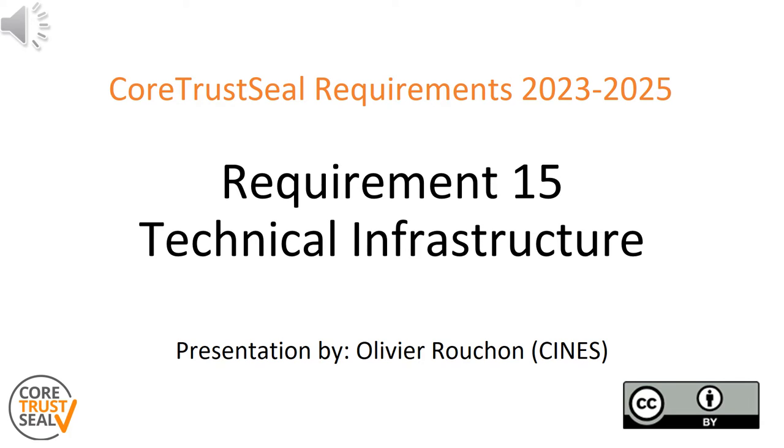Welcome to another part of the CoTrust SEAL 2325 requirement videos. In this series, we will talk you through the new CoTrust SEAL requirements for the period from 2023 to 2025. You will learn about the details of each requirement, the evidence expected from applications, extended guidances, and the changes compared to the previous version of the requirements. This video covers requirement number 15, technical infrastructure.